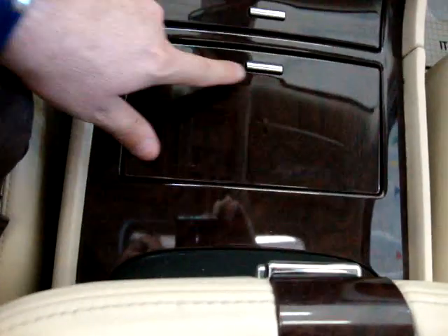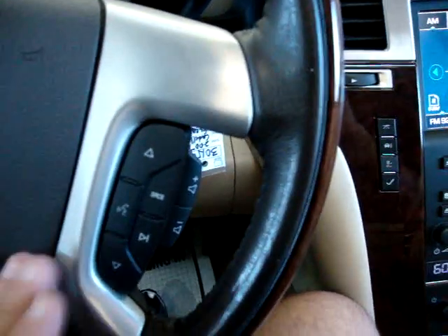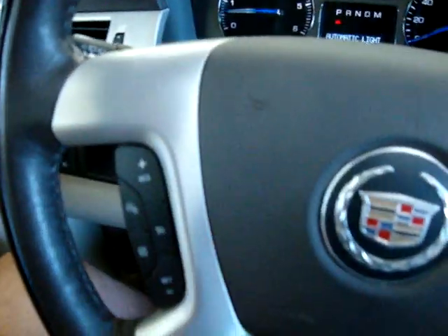Down here we've got wood trimming, a cup holder, and an ashtray — probably never even used. And this panel is like a brushed aluminum type — it kind of looks like an old DeLorean, for those of you old enough to know what that is.